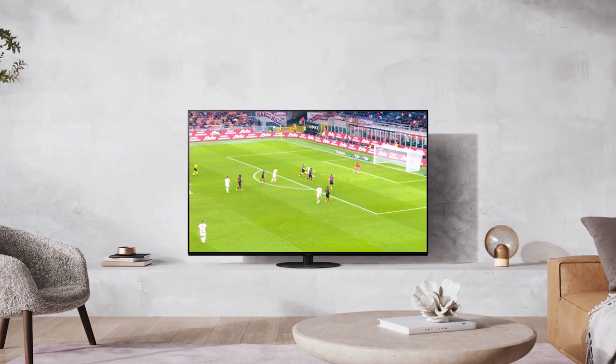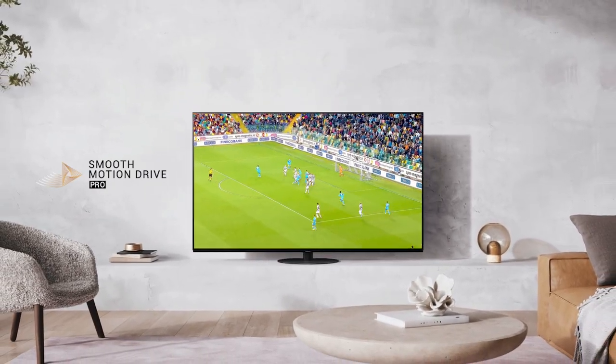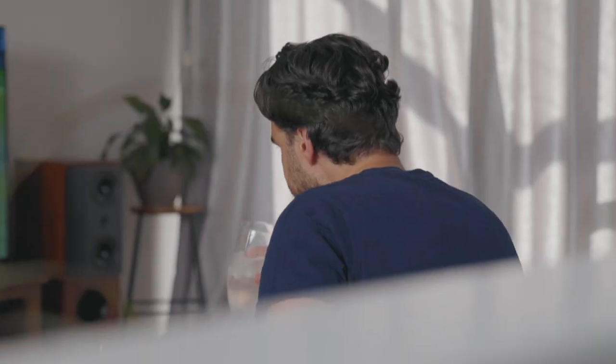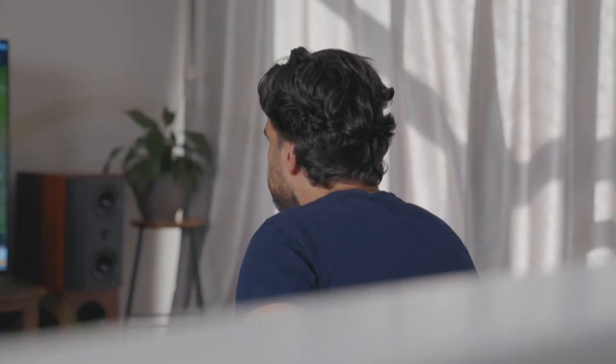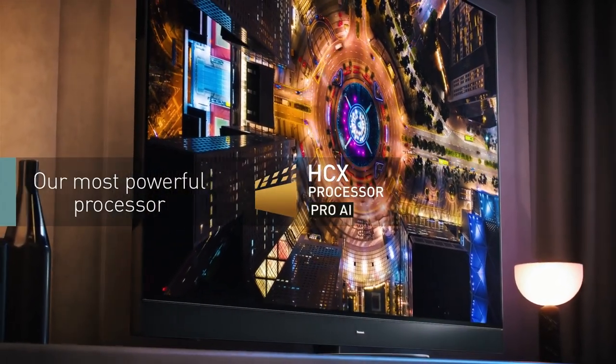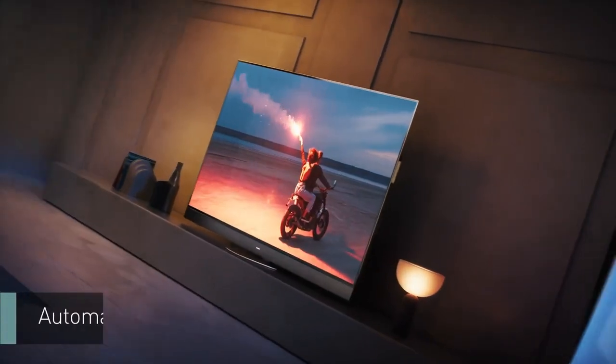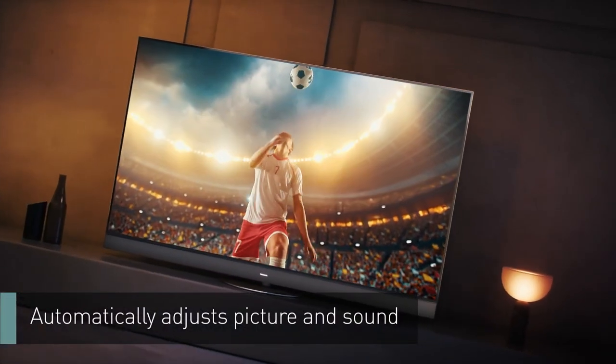When it comes to sports fans, there's usually only two things that matter the most: big screen and smooth motion. Panasonic delivers the best sports experience available with Smooth Motion Drive Pro. So when the action heats up during the game and the cameras are panning left and right, the picture clarity is sharp with no screen jitter or blurring. Our HCX Pro AI processor recognizes the footy or the cricket and optimizes picture settings for sports to make the colors really pop during the game.